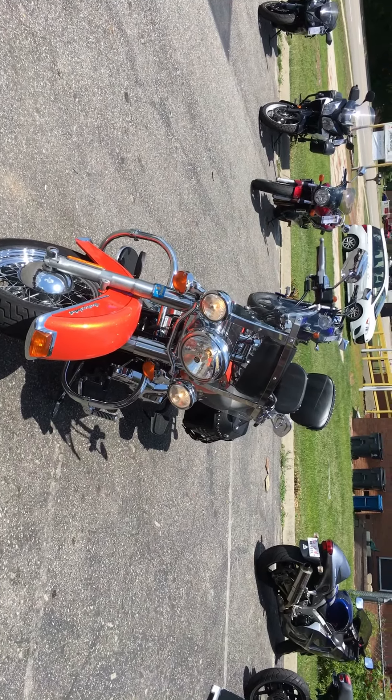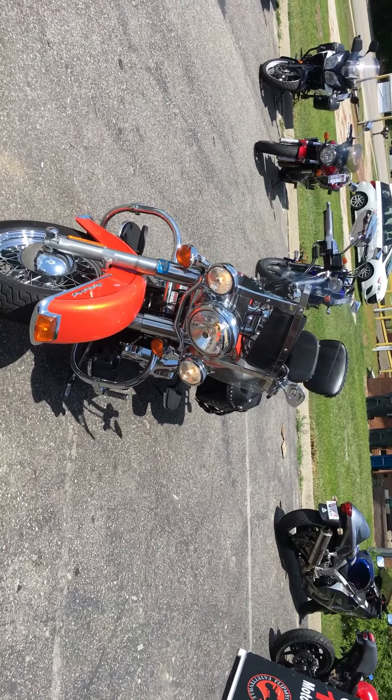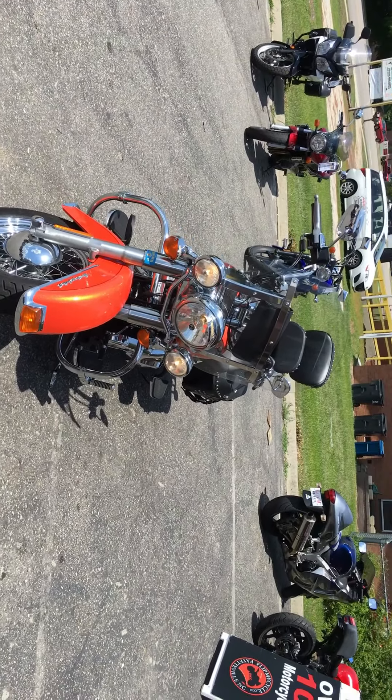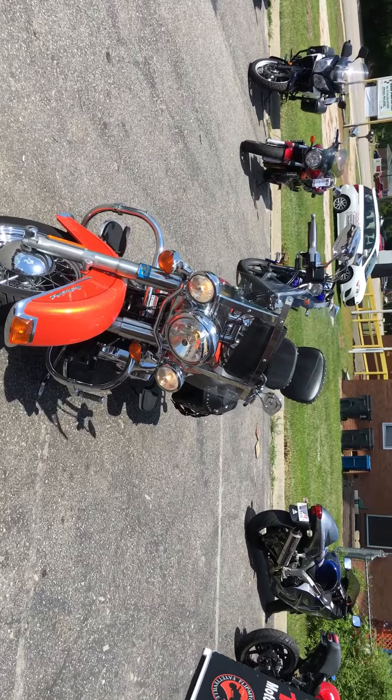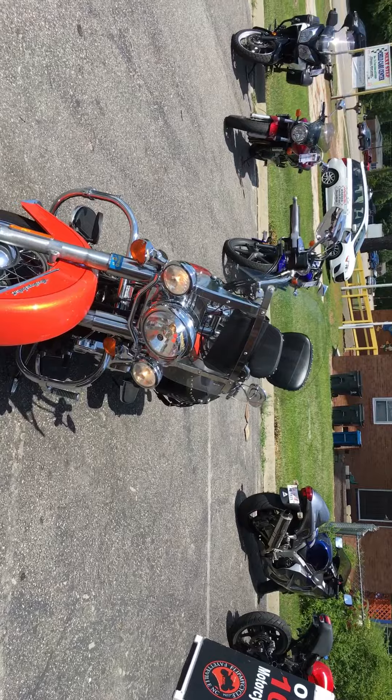You're looking at a 2012 Harley-Davidson Softail Classic. 19,400 miles at a low price of $8,500.